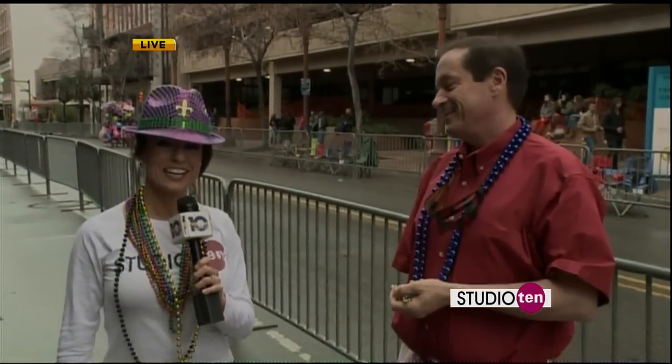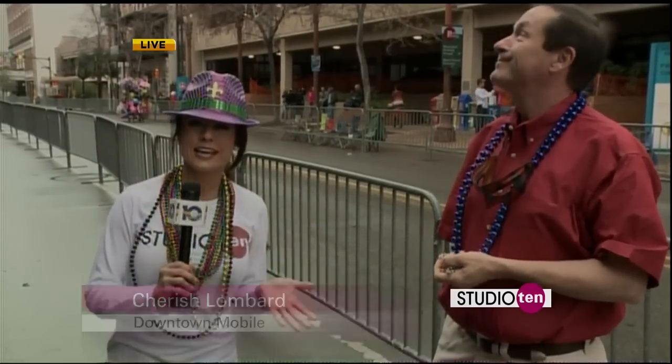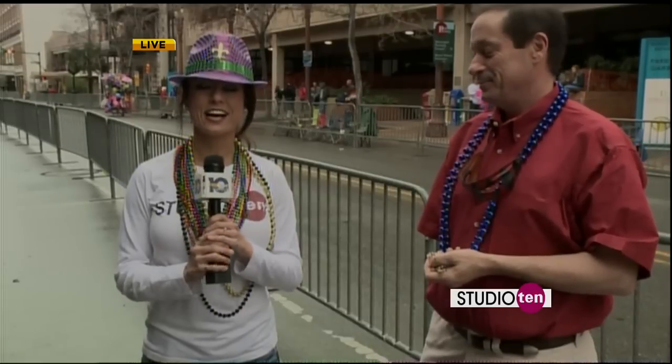Welcome back to Studio 10. Good morning. Thank you for joining us. We are here in downtown Mobile, live, and it's not the prettiest day, but hey, we are having a good time.